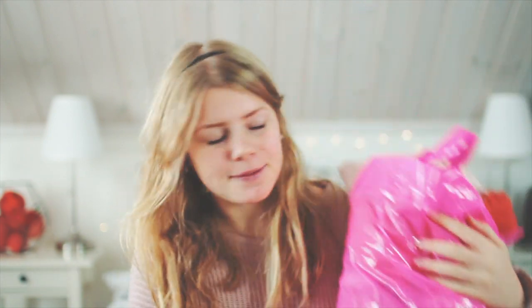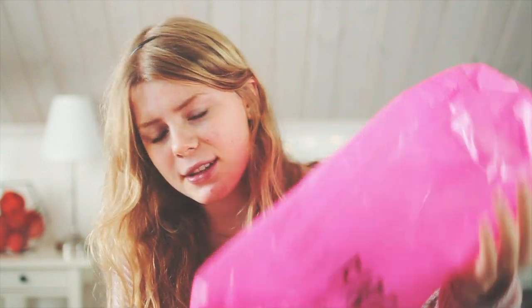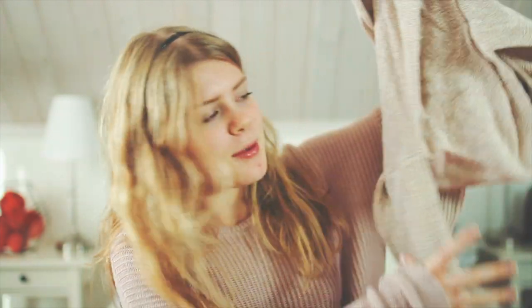Hi everyone, today I'm doing a fall haul! Yes, I'm still sick and yes I have a huge pimple on my chin. Let's get started. I didn't actually go to Forever 21.